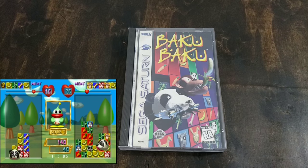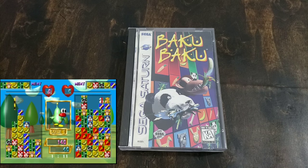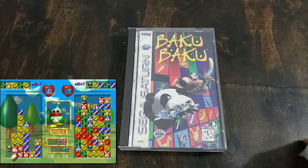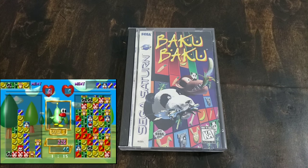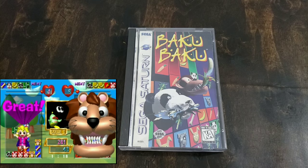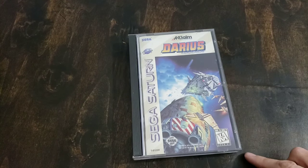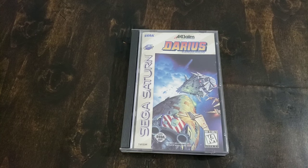Me and my wife used to play Baku Baku Animal and get into arguments over it. It's kind of like a Mean Bean thing, but basically each animal gets the fruit that corresponds to that animal. You can get combos, and it drops a whole bunch on the other person when you're playing two-player. Next up is Darius Gaiden — it's good, not one of my favorite shooters, but still very good. The visuals are awesome, it's got some great graphics.